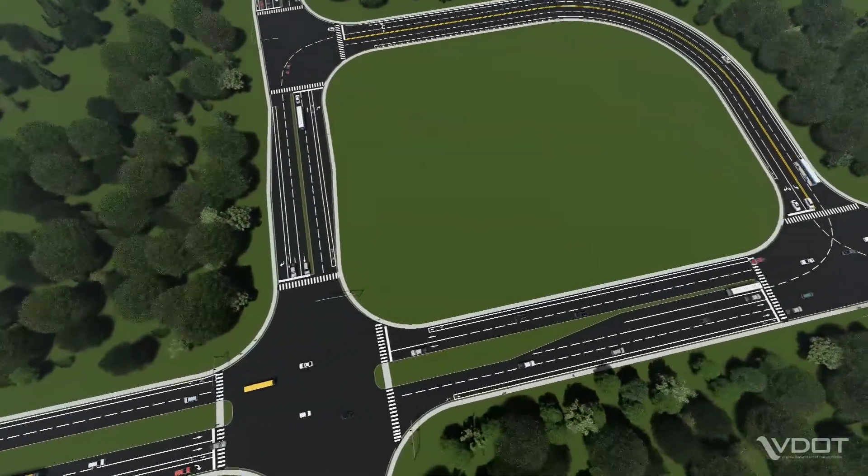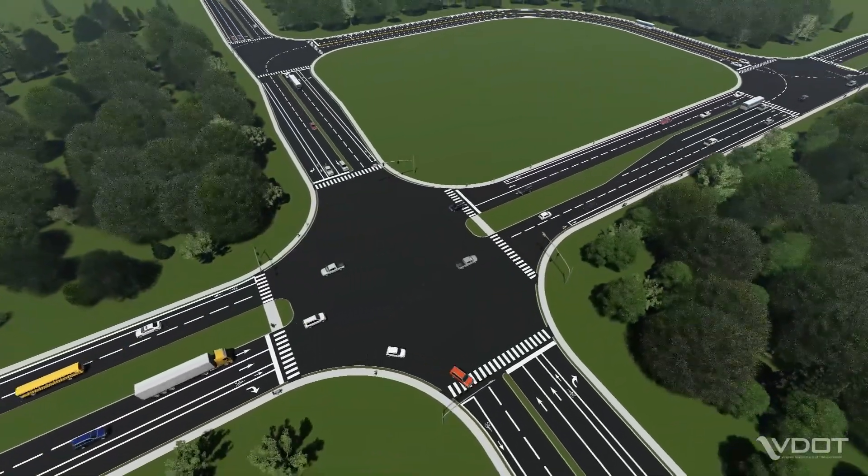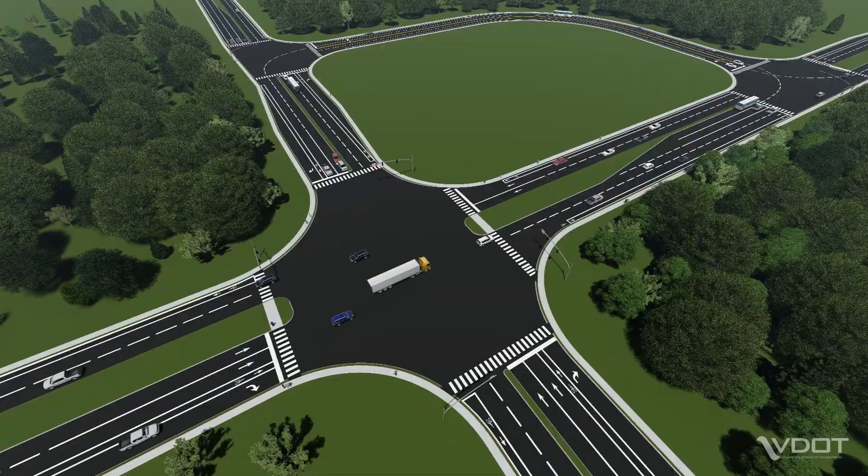QRs are designed to accommodate all roadway users, including larger vehicles such as school buses, emergency vehicles and trucks, as well as pedestrians and cyclists.